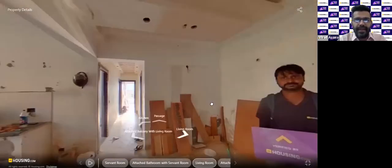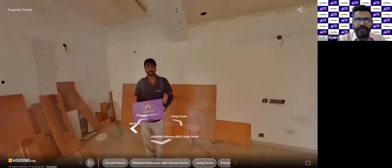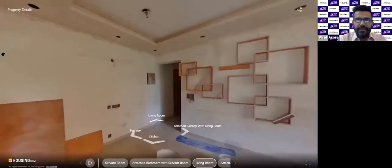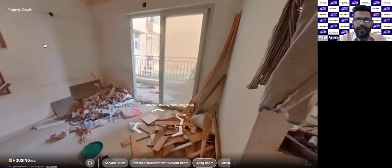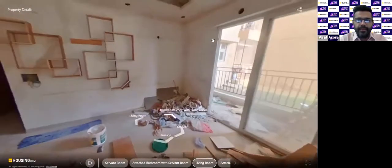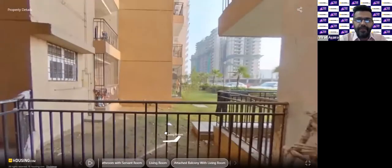As you can see, the false ceiling with LED lights and fan — everything will be ready once you take this house. The living room has a balcony attached to it. This is how the balcony view will look from outside this particular 3 BHK unit.